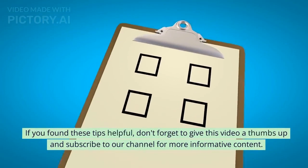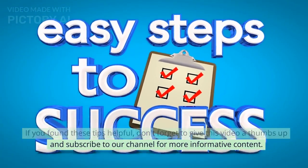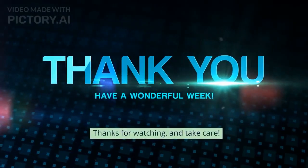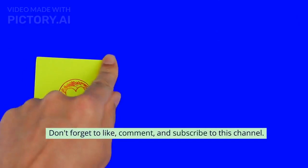If you found these tips helpful, don't forget to give this video a thumbs up and subscribe to our channel for more informative content. Thanks for watching and take care. Don't forget to like, comment, and subscribe to this channel.